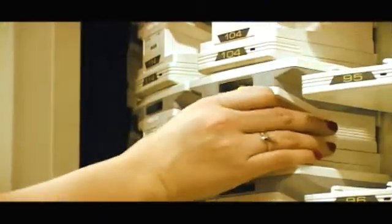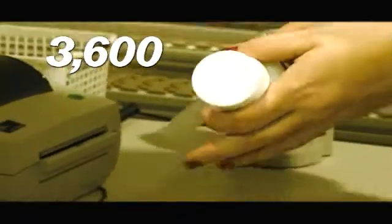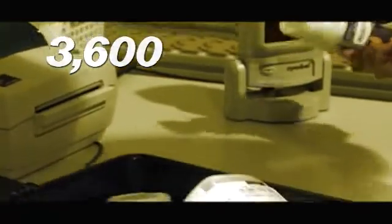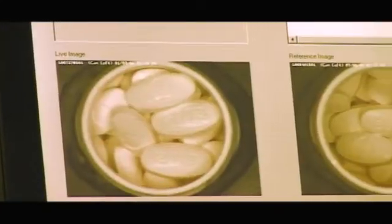The facility has the ability to process and fill up to 3,600 prescriptions in an eight-hour shift. The process is automated, and errors are virtually non-existent. A registered pharmacist monitors each bottle prescription with a state-of-the-art digital imaging verification system to enhance accuracy and patient safety.